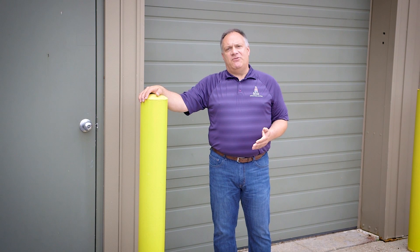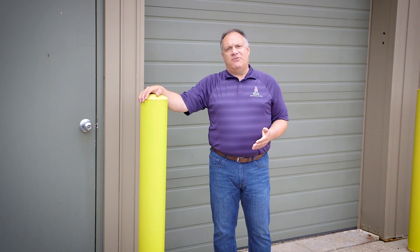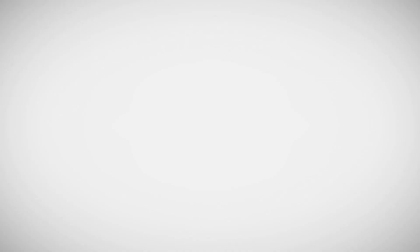Exterior accents stand out, but make sure it's for the right reason — not because they're fading or degrading. Choose a coating designed for the conditions at your facility.